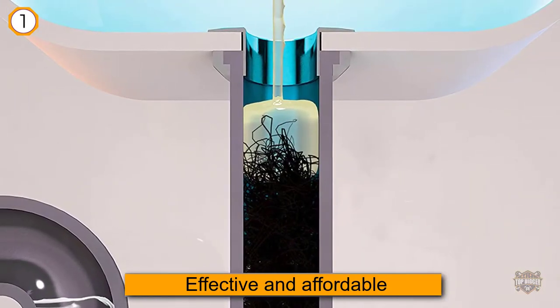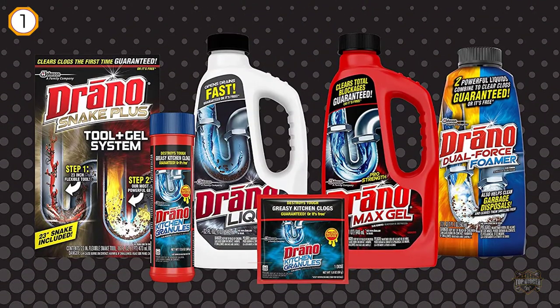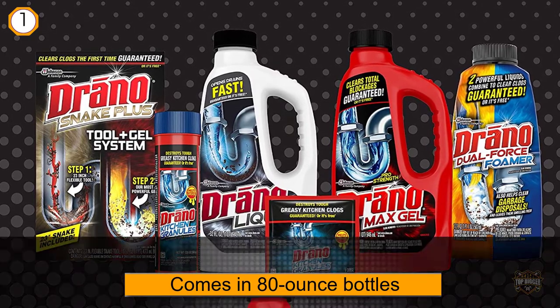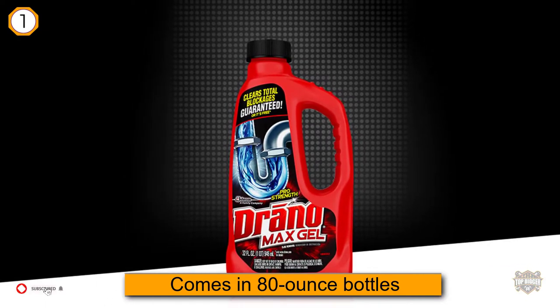Drano Max Gel Clog Remover comes in 80-ounce bottles and it's safe to use on PVC, metal pipes, garbage disposals, and septic systems. Its thick formula cuts through standing water, allowing it to quickly dissolve any clogs.